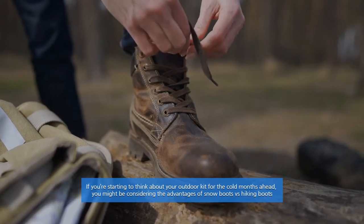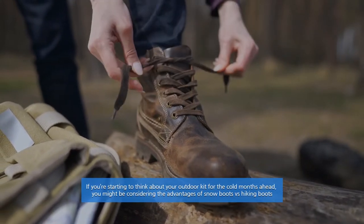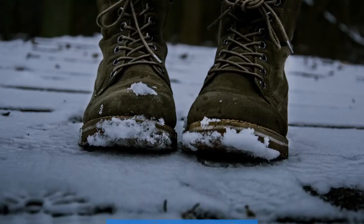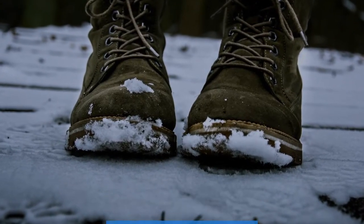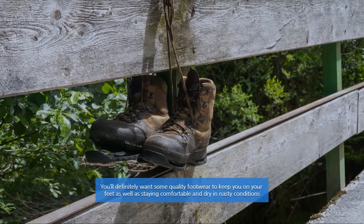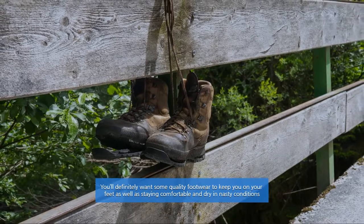If you're starting to think about your outdoor kit for the cold months ahead, you might be considering the advantages of snow boots vs hiking boots. If you're planning on hitting the trail in snowy conditions, you'll definitely want some quality footwear to keep you on your feet as well as staying comfortable and dry in nasty conditions.